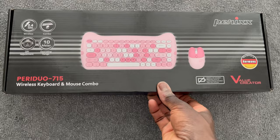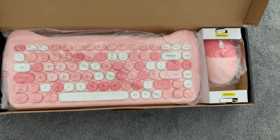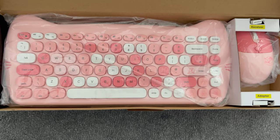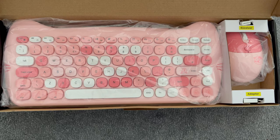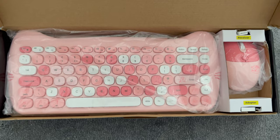I was actually a bit nervous ordering this because it's quite a bizarre keyboard. When you see it for the first time, you're absolutely shocked — it looks nothing like any keyboard I've previously owned. First of all, it's pink. Secondly, the buttons are all in different colors. There are cats, paws, and whiskers. It's even shaped like a cat's head. It's the type of product where no one is going to walk past it without asking questions.